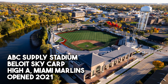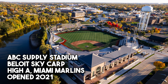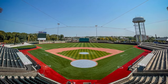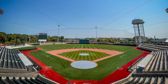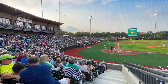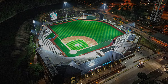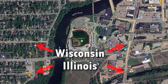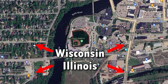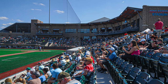Let's go back to the Midwest and check out the Sky Carp in Beloit, Wisconsin at ABC Supply Stadium, opened in 2021. This is the High-A affiliate for the Miami Marlins. This beautiful, clean, modern stadium acts as a focal point of downtown Beloit. It's just super sleek and attractive. It's actually just barely in Wisconsin — right on the border of Illinois — possibly the closest border ballpark in all of baseball. Comment below if you can think of one closer to a border. All in all, just an incredible stadium.